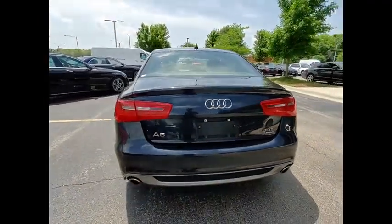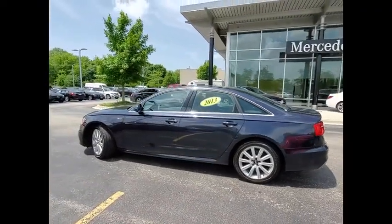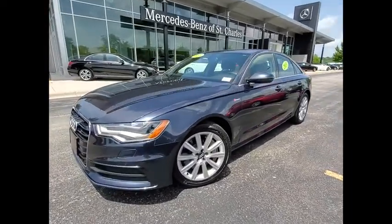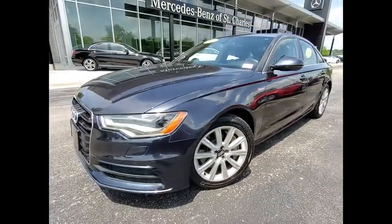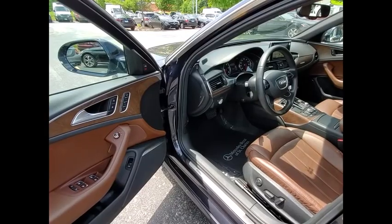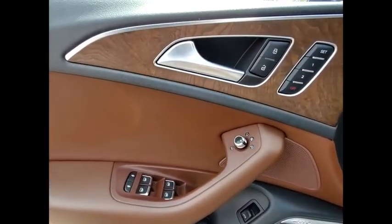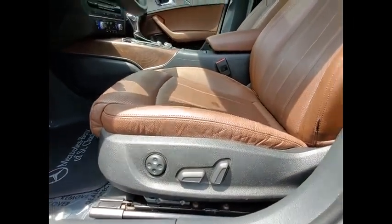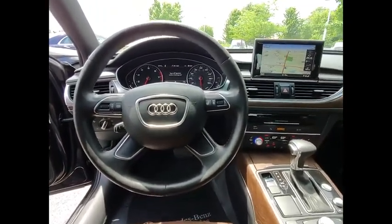Ambient lighting, power brakes, rear fog lights. Wouldn't you look great in this vehicle? Stop in today and see for yourself. We'll see you next time.